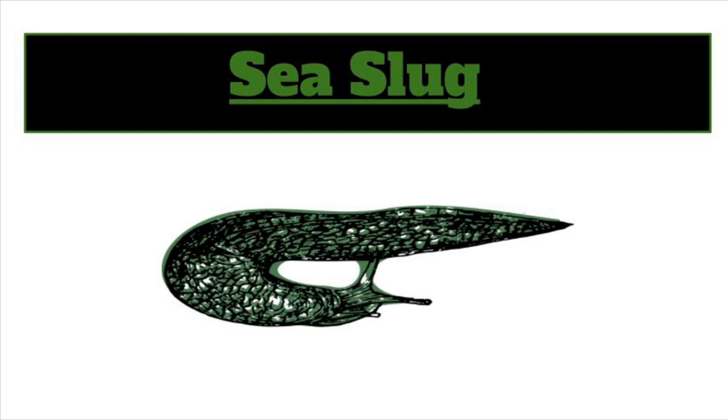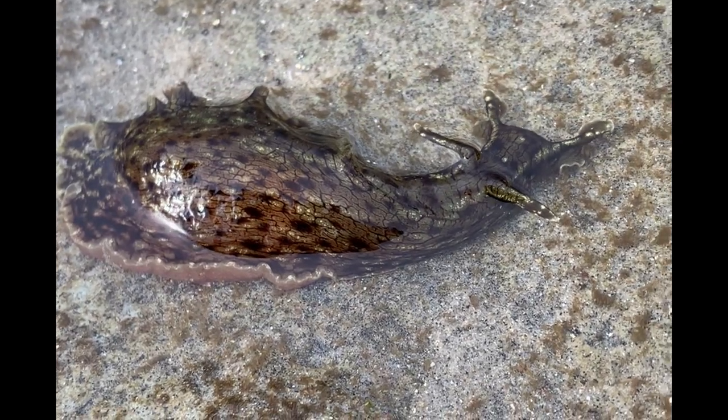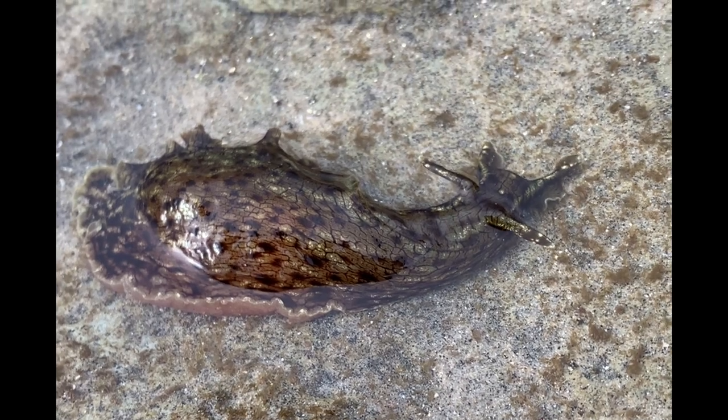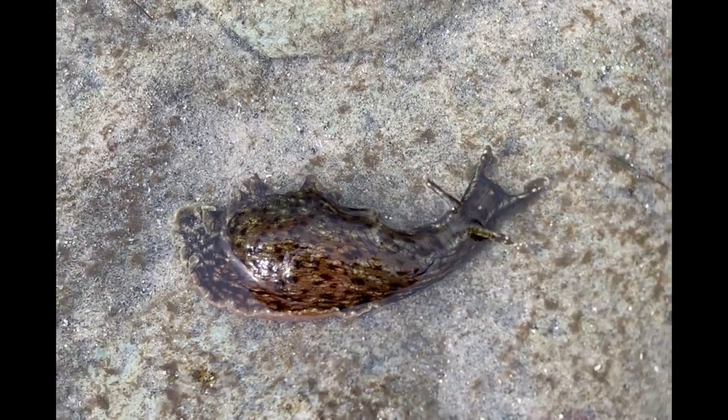Check out this weird sea animal — it's called a sea slug. Sea slugs spend a lot of their time sliding on their bellies around their habitat, searching for snacks, just like this little guy.